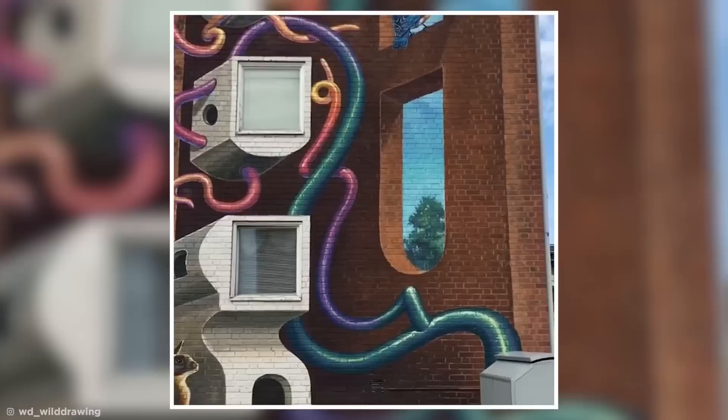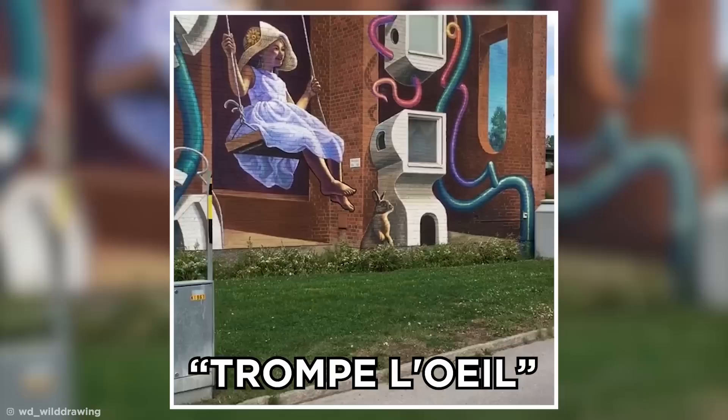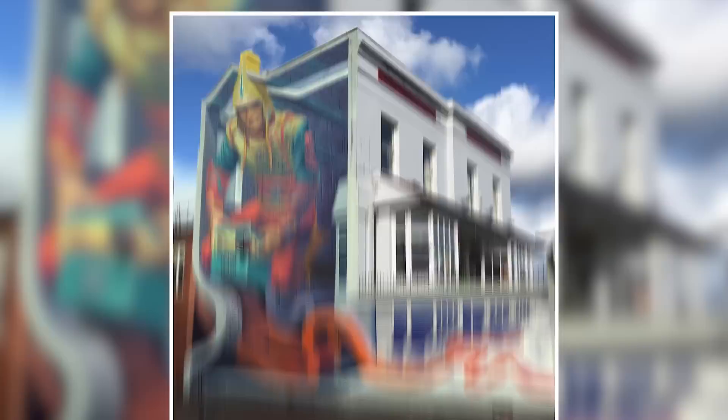This building in Sweden has been totally transformed by a creative mural which plays with our perception of depth and 3D. This kind of artwork is known as Trompe-l'œil, or tricks of the eye, and the artist has created wonders like this one all over the world, transforming dilapidated buildings into works of art. It's crazy how careful planning and a lick of paint can change our entire perspective.